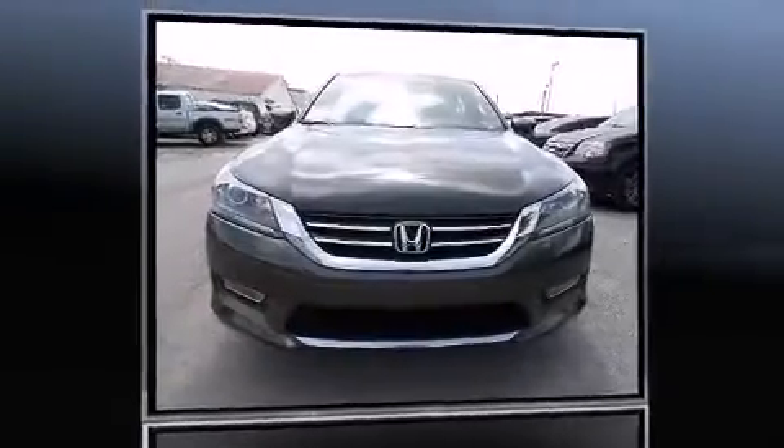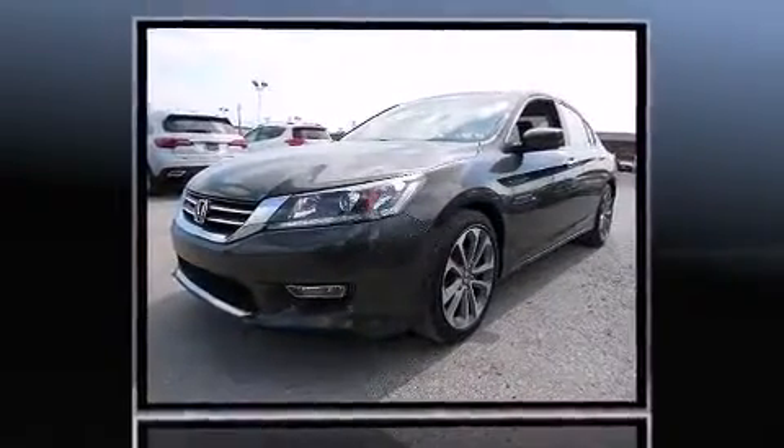The 2013 Honda Accord. With less than 10,000 miles on the odometer, this four-door sedan prioritizes comfort, safety, and convenience.